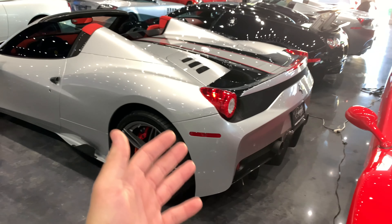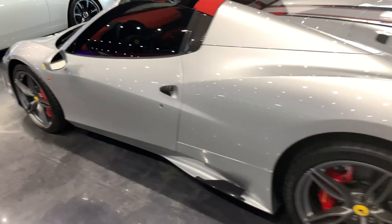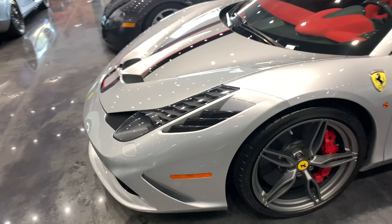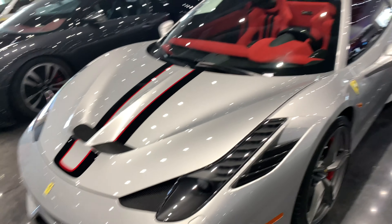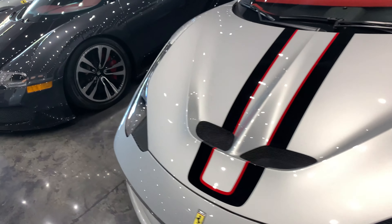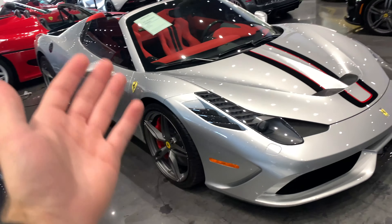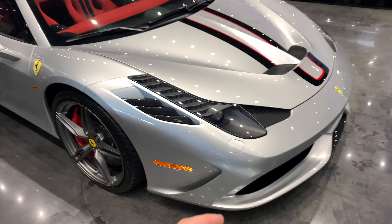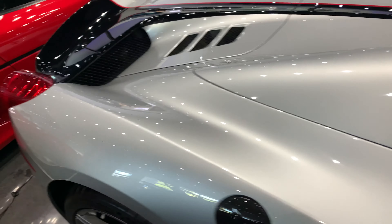One of my favorite non-hypercar Ferraris is the Ferrari 458 Speciale Aperta. Aperta basically means it's a convertible, and they made the Speciale convertible very limited, unlike the normal Speciale Coupe. The car sounds insane — naturally aspirated V8, the last naturally aspirated V8 Ferrari mid-engine supercar. The spec is very nice with carbon fiber door handles and Alcantara red interior. Beautiful, beautiful spec.